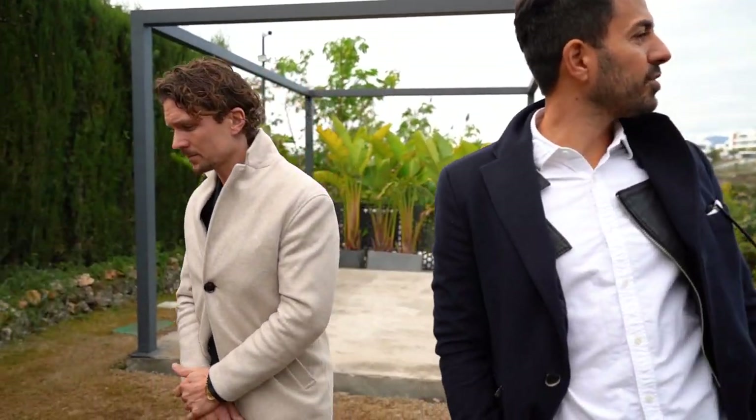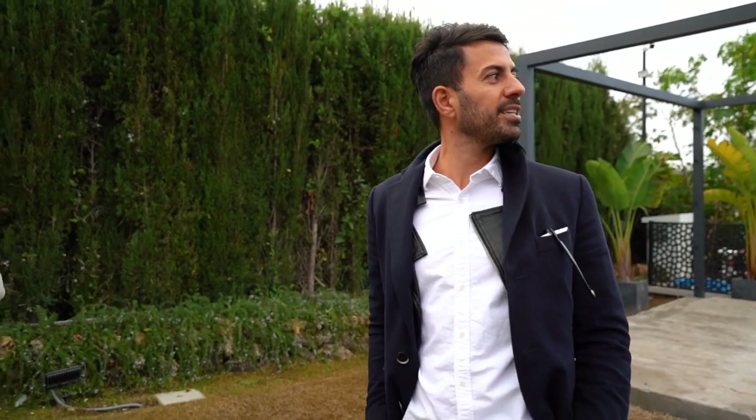The other villa is also six bedrooms, so it's the same bedrooms-wise. The difference is that the next one is literally on the sand. We've seen enough here — let's go see the other one.